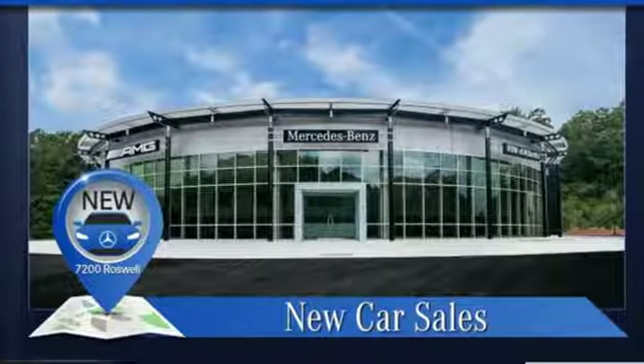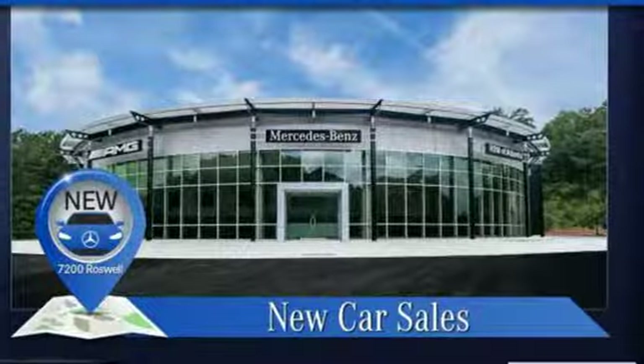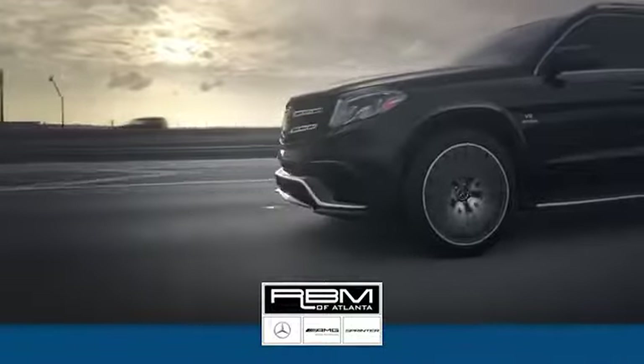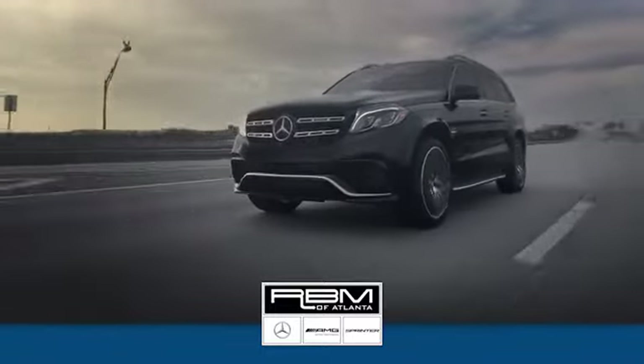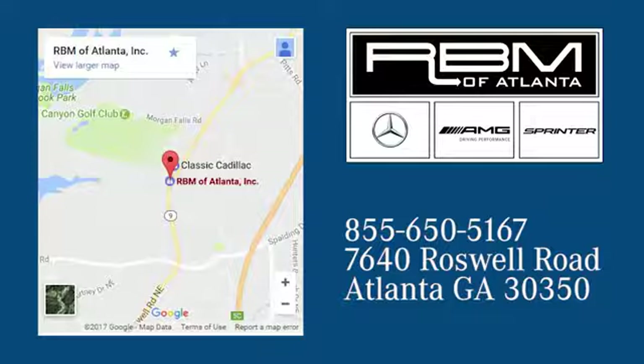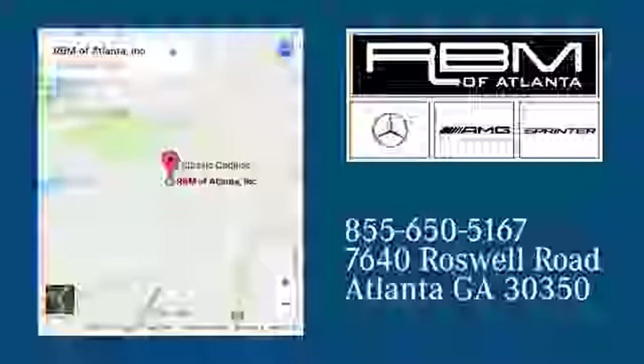Get the best, get Mercedes-Benz. Experience it for yourself today. At RBM of Atlanta in Sandy Springs, we have the best selection of new and top-quality pre-owned vehicles to choose from. We are conveniently located at 7640 Roswell Road in Atlanta.